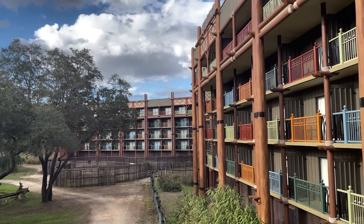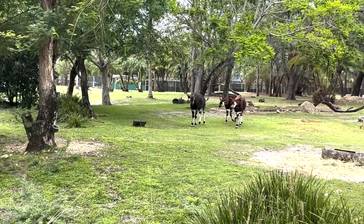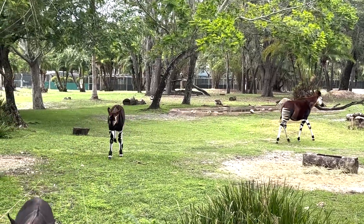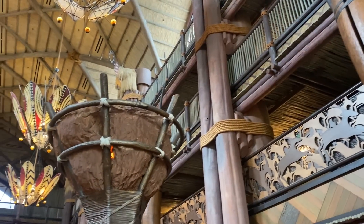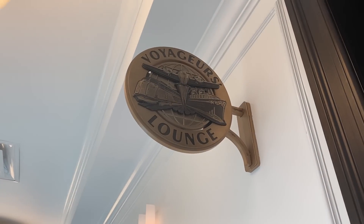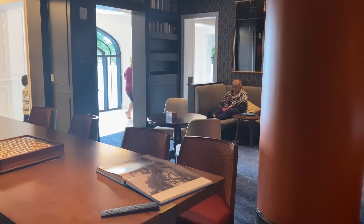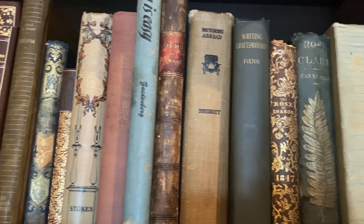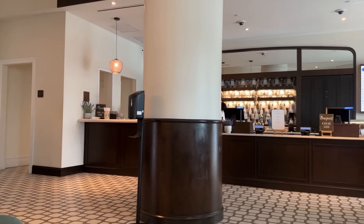Animal Kingdom Lodge has secret places where you can watch the animals without staying in pricey savannah-view rooms. Hidden balconies on either side of the main lobby at Jambo House — accessible via spiral staircases — come equipped with rocking chairs. And one of our favorite places to work is Disney's Riviera Resort. Right outside the lobby, past the cafe, you'll find Voyager's Lounge — perfect for peace and quiet, with multiple tables, various seating, and plenty of outlets. Grab a coffee and pastry from the cafe next door and enjoy.